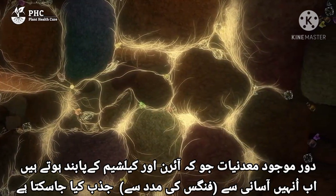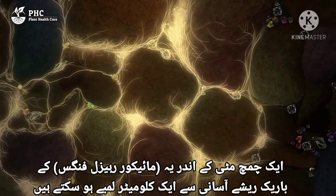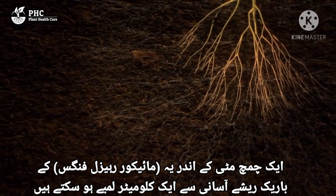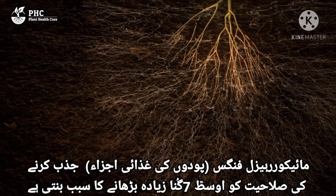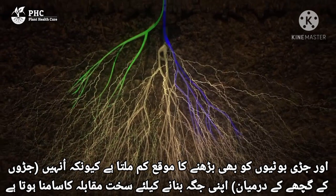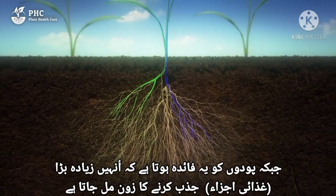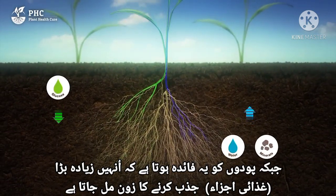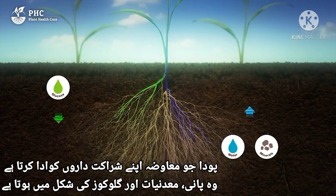Distantly located minerals that are bound to iron and calcium are now easier to absorb. These fine threads or hyphae can easily be a kilometer long in just one teaspoon of soil. Mycorrhizal fungi cause absorption capacity to be 7 times higher on average. This means that growing can be done with less water and that weeds have far less chance to thrive due to competition for space. The benefit to the fungi is the glucose produced by the plants; for the plants, the benefit is a larger absorption zone. This unique and constant interaction between the plant, bacteria and fungi creates a truly fantastic symbiosis.